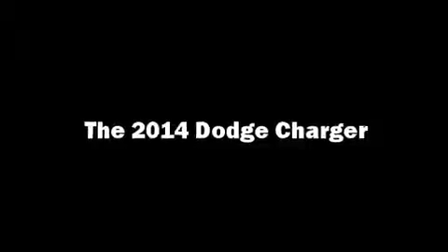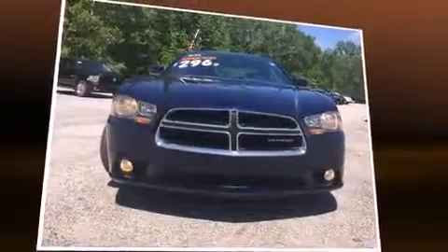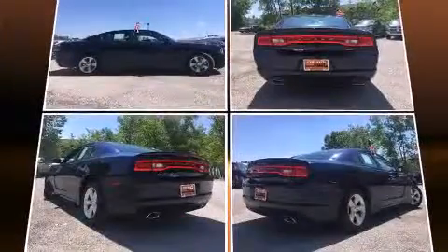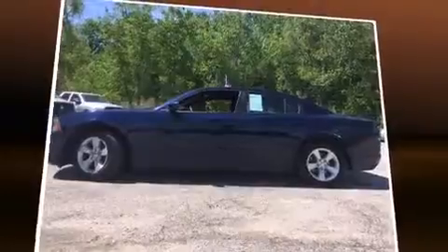The 2014 Dodge Charger. This four-door, five-passenger sedan just recently passed the 20,000 mile mark. Smooth gear shifts are achieved thanks to the refined six-cylinder engine, providing a spirited yet composed ride and drive.